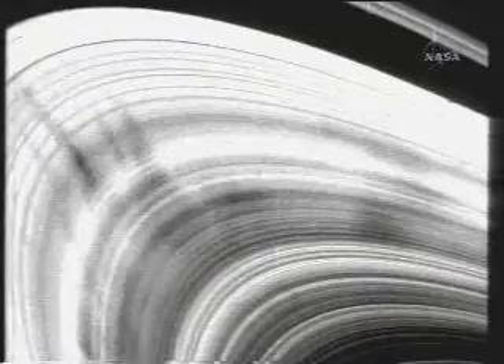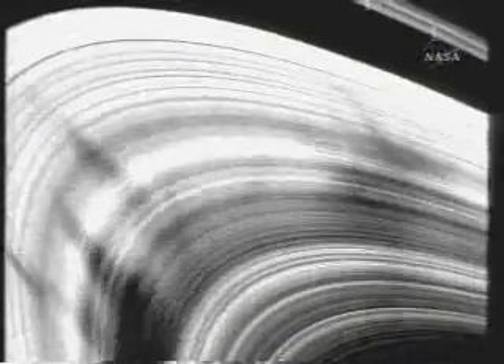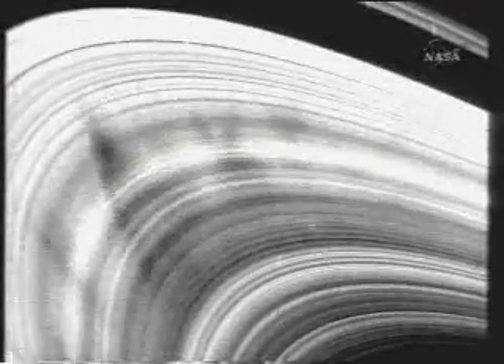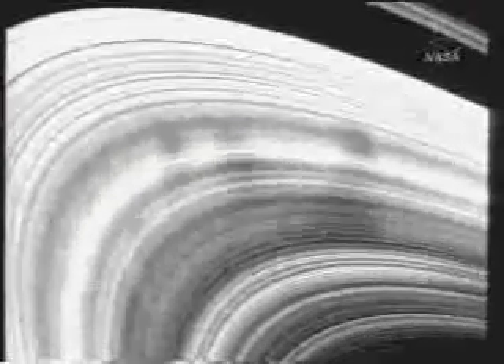And then, of course, there were the spokes that Voyager discovered about a month or a month and a half before encounter. These are radial features in the B ring that come and go. They are seen orbiting around the rings, and no one had a clue as to what caused these features.